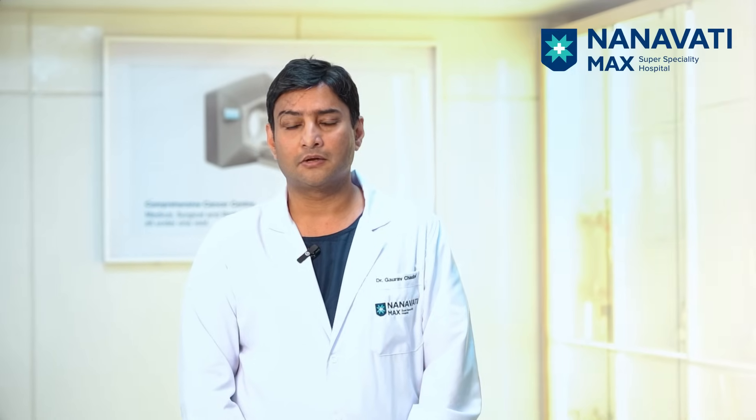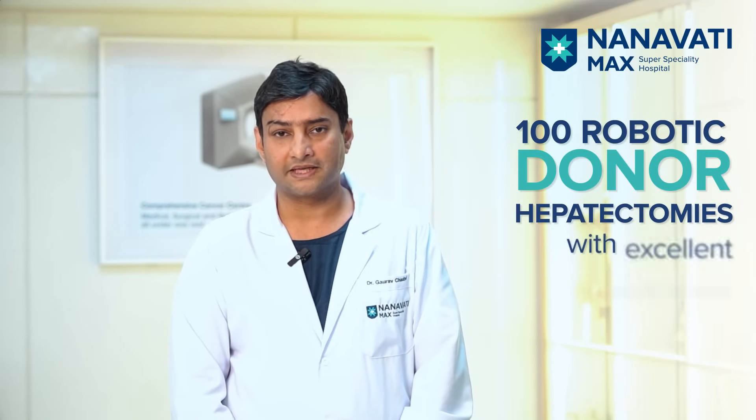Over the last one year we have done almost more than 100 robotic donor hepatectomies with excellent outcomes.